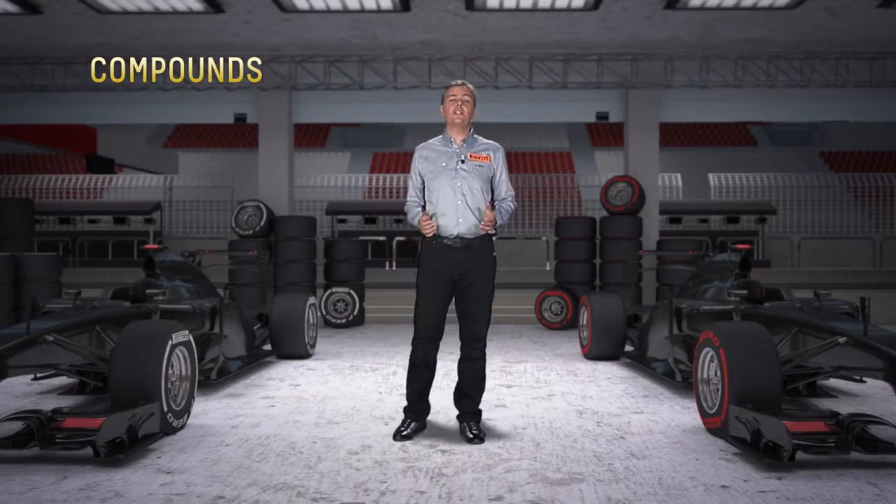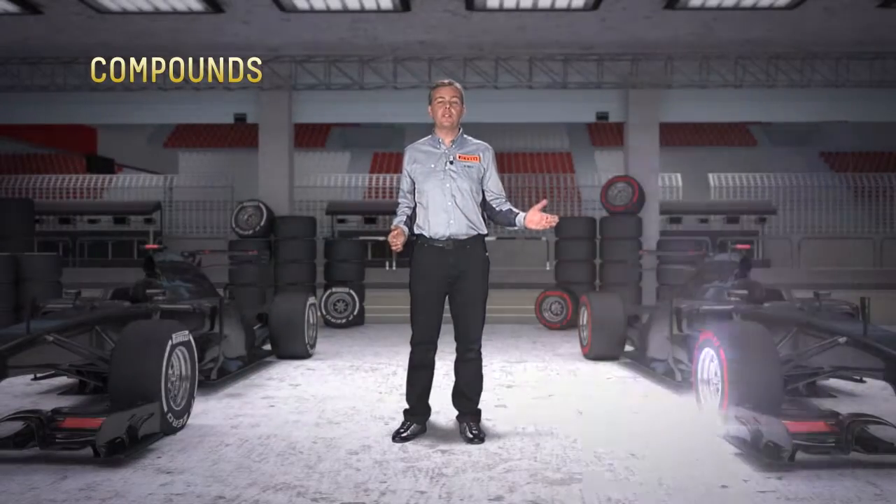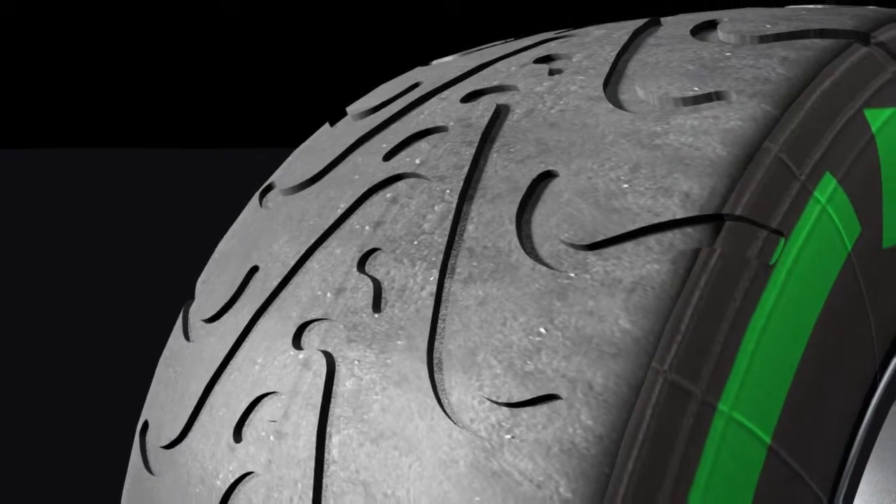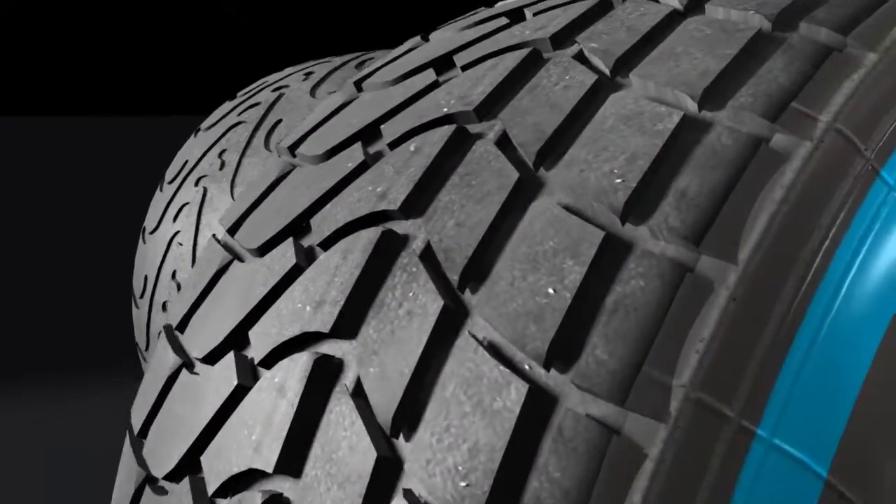Pirelli brings the combination of medium and super soft tires. Singapore has the typical tropical weather, with frequent thunderstorms, especially in the afternoon. In case of a wet track, teams can fit the two specific products supplied by Pirelli: the Cinturato Green Intermediate and Blue Full Wet.